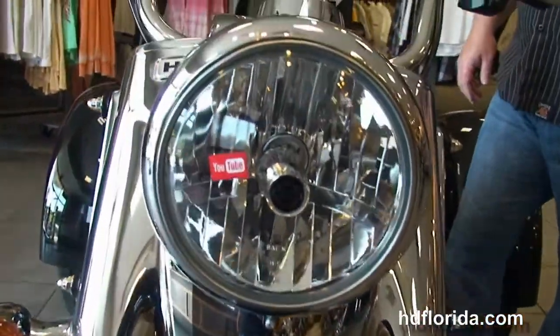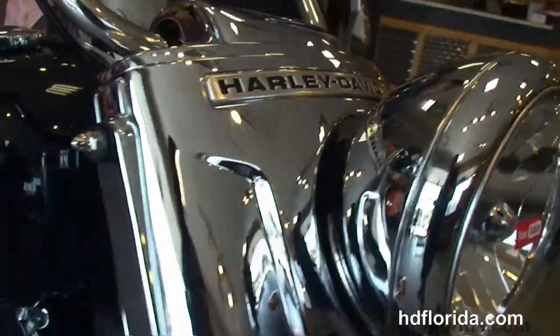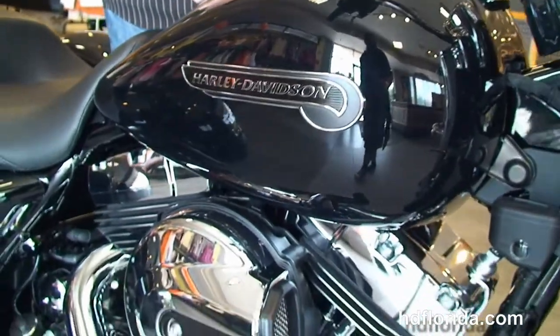We finance used and new Harley-Davidsons up to 84 months. Be sure to ask about our fly and ride program — fly in, sign your paperwork, and ride back to your hometown.